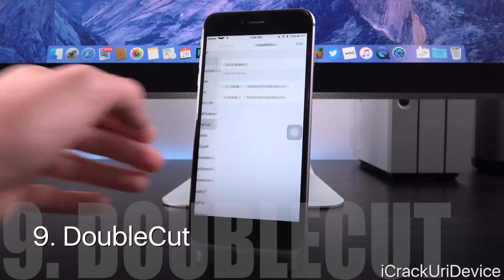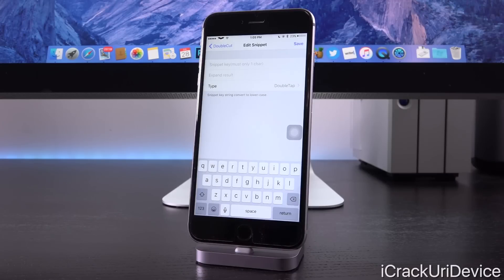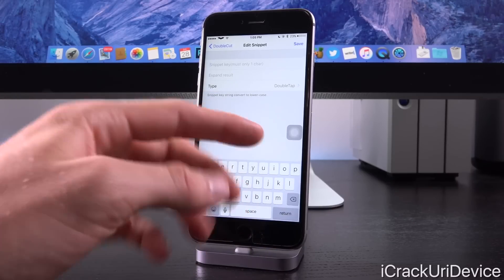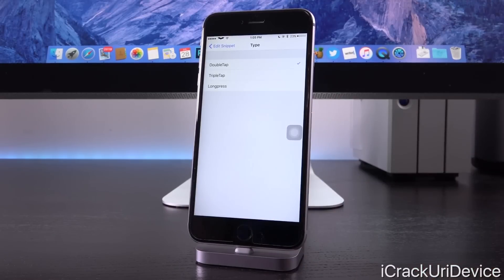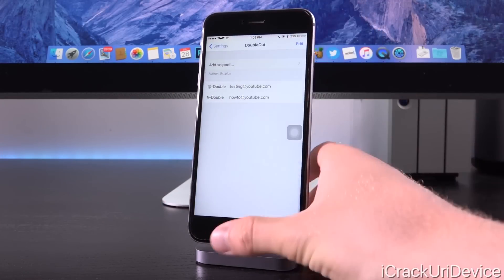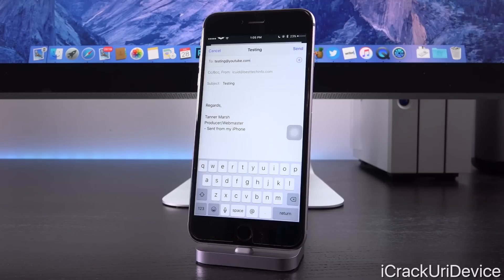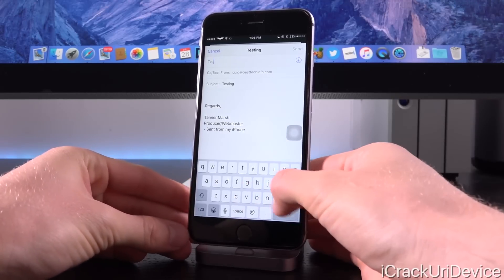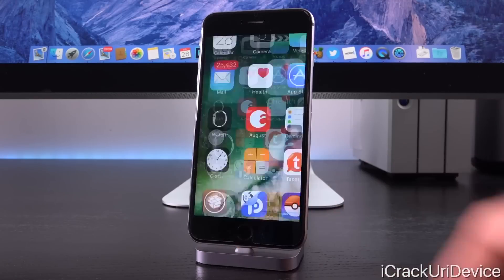Moving on, we have Double Cut. This allows you to set up shortcuts for pasting or expanding text into the email field inside of the Mail app. For the snippet key, you can specify any key you want, and for the expand result, you put in whatever you want that key to expand into. You can set up custom types as well — double tap, triple tap, or a long press. For example, with the at symbol set to double tap, it pastes in 'testing@youtube.com'. It will definitely save you time if you use the Mail app frequently.